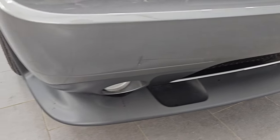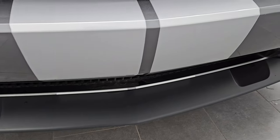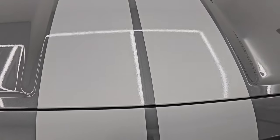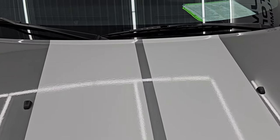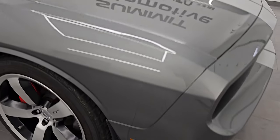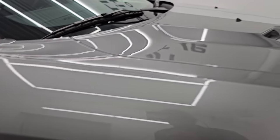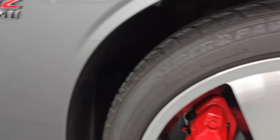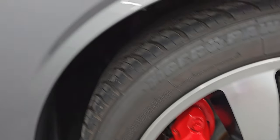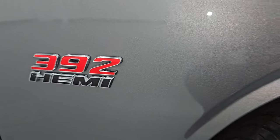Front bumper and lower valence are in very nice condition. The front bumper has not been drilled into, and all the stripes look really good on this one. The hood is in excellent condition — no major dents or dings on there. The passenger side front fender is in really nice condition as well. Tungsten Metallic has some really good metal flake in it — it really shimmers. It's a fine metal flake. The 392 Hemi logo looks good.